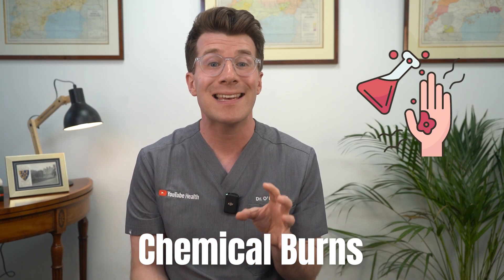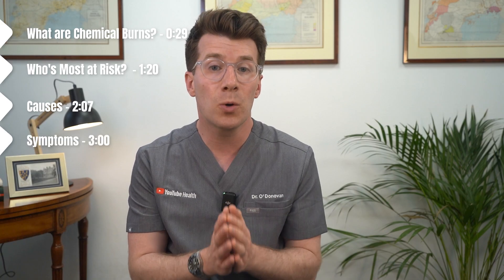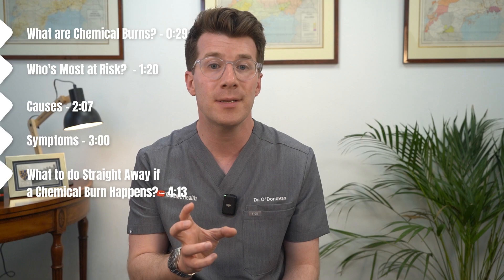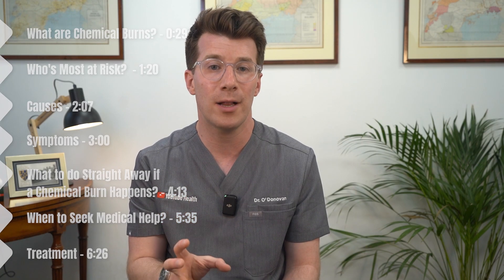Chemical burns can be frightening and in some cases extremely serious, but knowing what to do in the moments after exposure can make a huge difference to recovery as well as outcome. I'm Dr O'Donovan and in this video I'll walk you through what chemical burns are, who's most at risk, what causes them and symptoms, and we'll also cover what to do straight away if a chemical burn happens, how they're treated and when to seek emergency medical help.